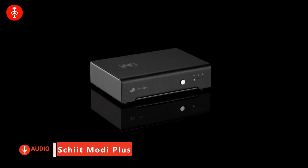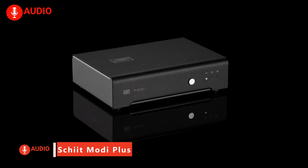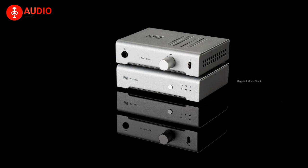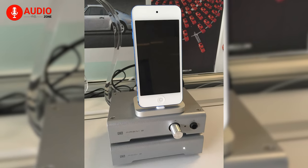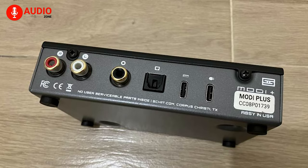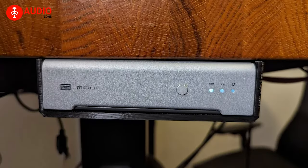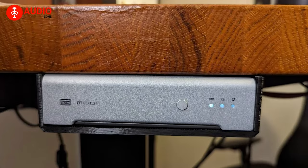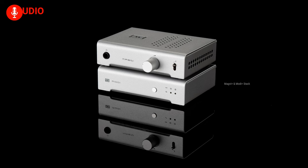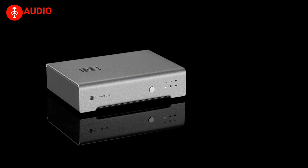For years, the Schiit Modi has reigned as a top pick for a budget-friendly DAC, evolving through various iterations. Now, Schiit simplifies its lineup with the all-encompassing Modi Plus. This version not only refines sound quality, but also introduces compatibility with phones and tablets, all while embracing modernity with USB-C connectivity, thankfully bidding adieu to USB micro inputs. While the Modi Plus caters primarily to desktop setups and lacks the portability of competitors like the AudioQuest Dragonfly Cobalt, its impact on sound enhancement is substantial.